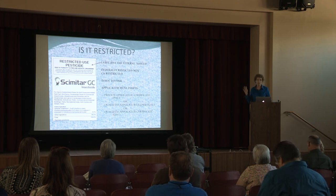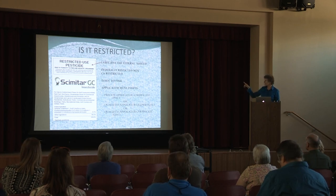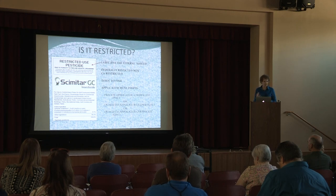Scimitar is on the list that you can use, and this particular pesticide is federally restricted because it has, at the top, a box that says restricted-use pesticide. They call that the federal shield, so anything in this box that says restricted-use pesticide is federally restricted.